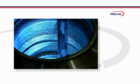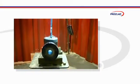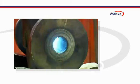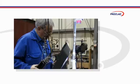Proclad was an industry pioneer in cladding and established the technique for use in the oil and gas industry over 25 years ago. Cladding has been proven to significantly enhance the service life of new components and therefore is a critical process for the oil and gas industry.